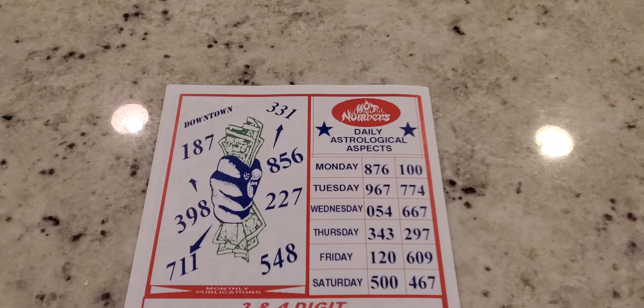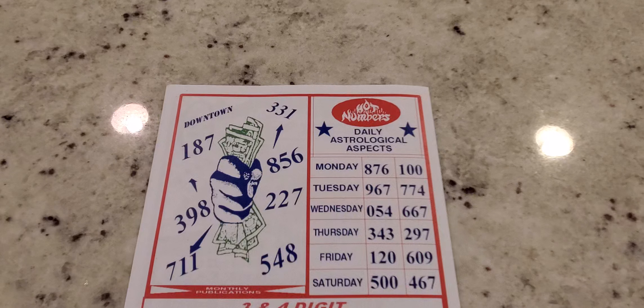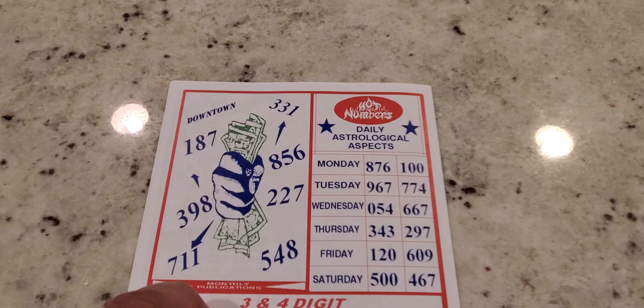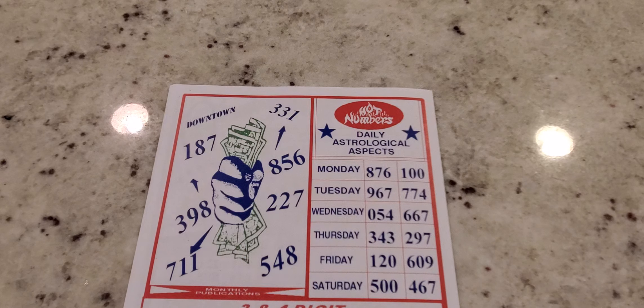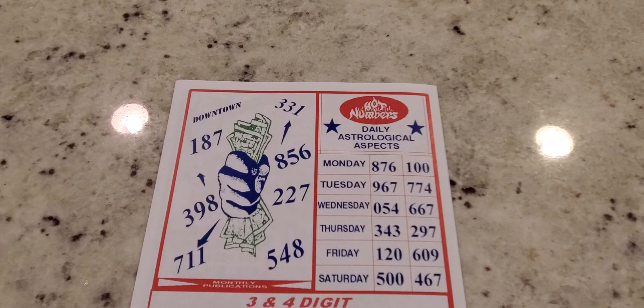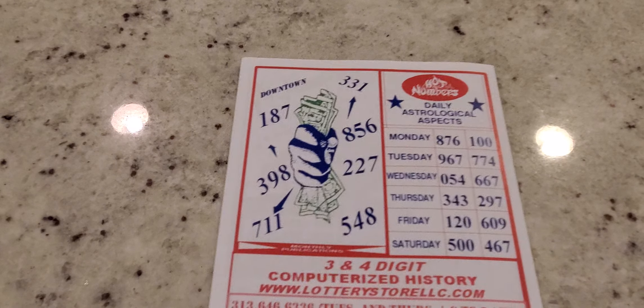Wednesday: 0, 5, 4, 6, 7, 7. Thursday: 3, 4, 3, 2, 9, 7. Friday: 1, 20, and 6, 0, 9. And then you have 500 and 4, 6, 7 for Saturday. What I'll probably do this month — there's no Sunday — I'll probably play 500 and 100 if I don't see them come or hit thus far for the month of April.